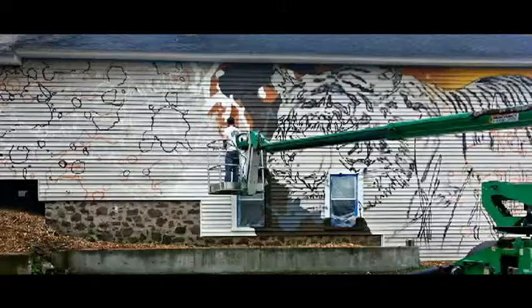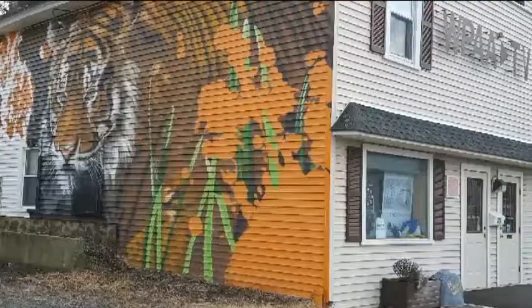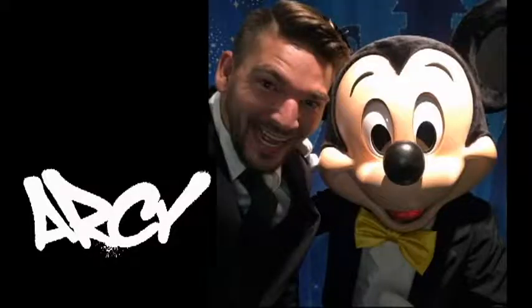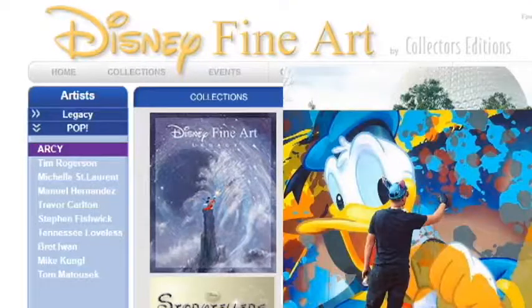You're doing murals, you're doing buildings, and even here at WPAA there is a beautiful mural on the side that you yourself have done. So what's the next big thing? I will be starting to work on a collaborative body of work with the Disney company, specifically with Collector's Editions, who's their fine art distribution. We'll be working with them to produce a body of Disney work that everybody will enjoy.